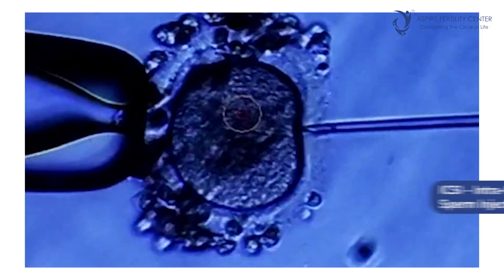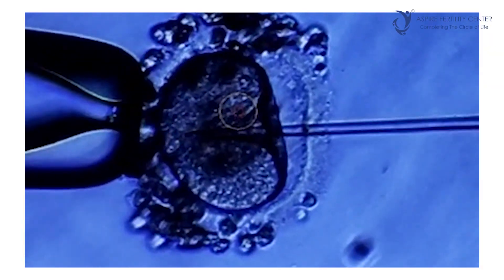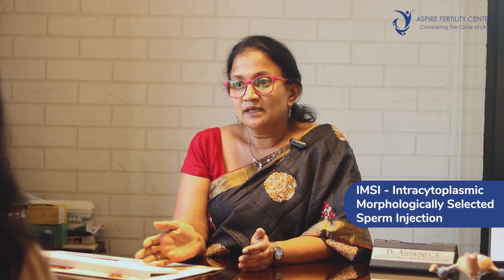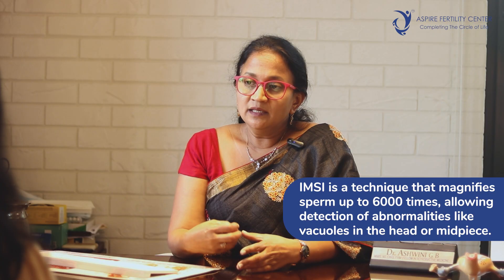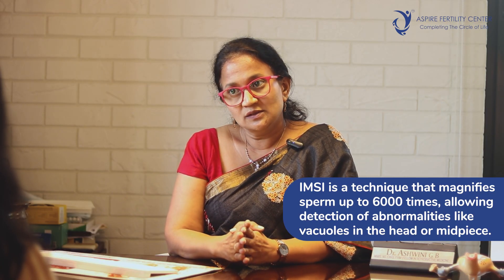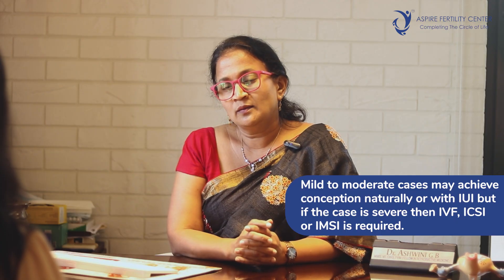If nothing else works, ART — assisted reproductive technology — comes to the rescue, especially ICSI (intracytoplasmic sperm injection). In cases of major severe teratozoospermia, ICSI is the line of treatment to improve the outcome towards pregnancy. An additional technology is IMSI — intracytoplasmic injection of morphologically selected sperms — which uses specialized equipment increasing sperm magnification to almost 6000 times. This helps identify all abnormalities including vacuoles within the sperm head or midpiece, allowing selection of the most normal sperm to improve ART outcomes.